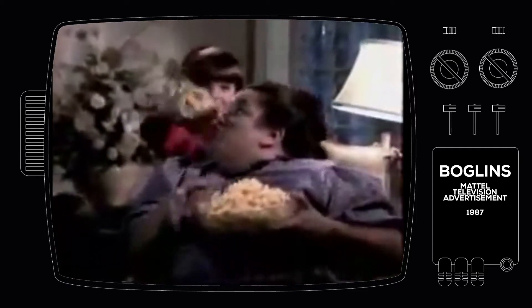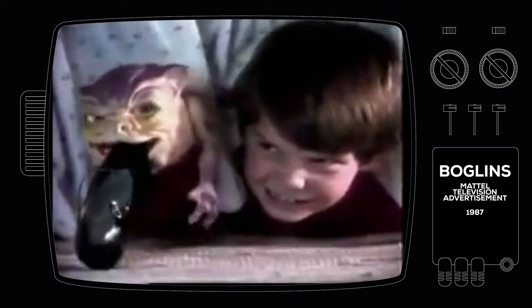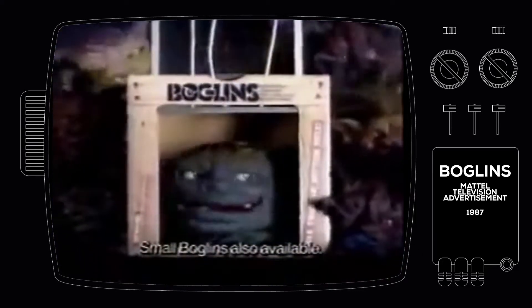Psst! Over here! I'm a Boglin! Me and my buddies need a place to hide out! Come a little closer! Did I scare you? I do that so well! If you take us home, we'll kiss your Aunt Martha! We'll eat your peas! And we hope you know lots of girls! The name's Boglins! Sold separately! And we're looking for good homes — maybe yours!